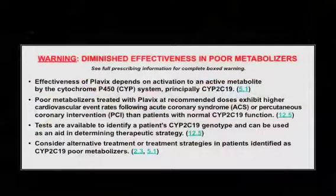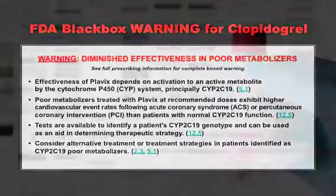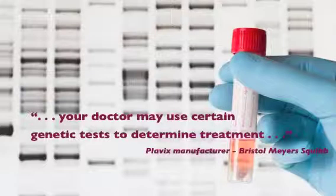In 2010, the FDA mandated a black box warning to ensure that doctors and consumers are aware that Plavix may be ineffective. This warning also indicated the need for genetic testing.